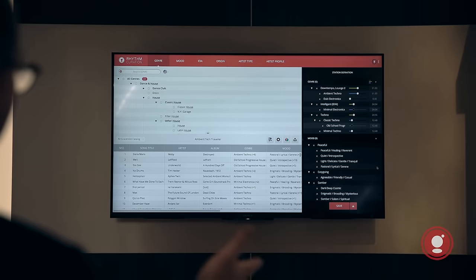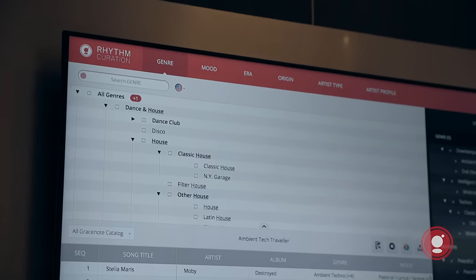We're showcasing GraceNote Rhythm Curation here at CES 2016. It's the music industry's first web tool for professional music editors to build killer playlists for the world to enjoy.